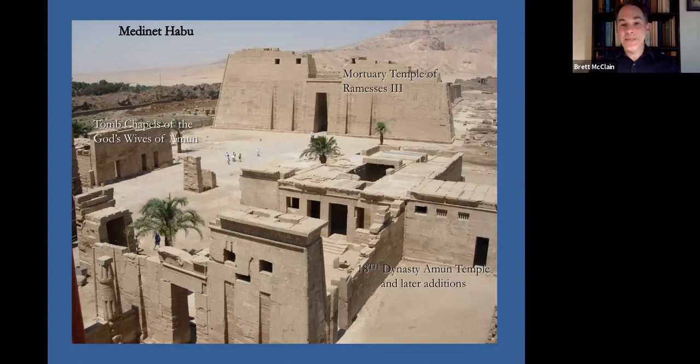In the foreground you can see the smaller temple, the 18th Dynasty Temple, dating from the reign of Hatshepsut and Tuthmosis III, with later additions. The 18th Dynasty Temple has been a major focus of our work for the last several years. We have produced already one volume on the reliefs and inscriptions of this small temple. We're continuing that program, and we are also actively working on the tomb chapels of the 25th Dynasty Gods Wives of Amun, that you can see here on the left side of the screen.